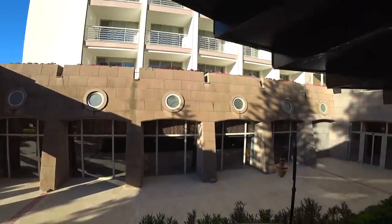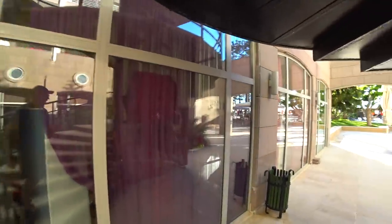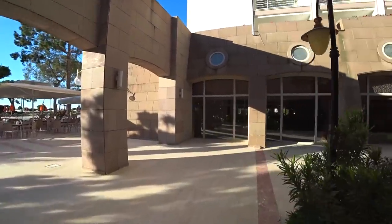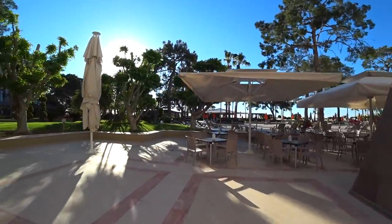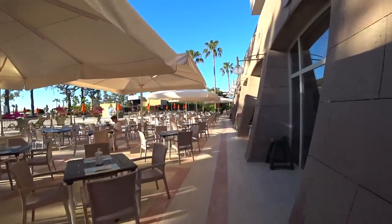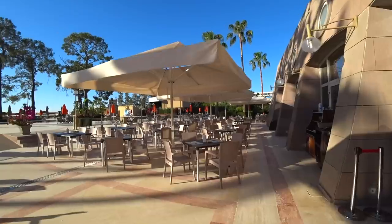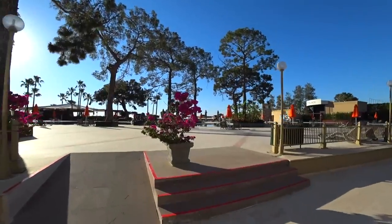Вот мы спустились. Справа у нас начинается терраса главного ресторана. Вот этот главный ресторан — закрытая часть, которая находится в помещении. Ресторан вы увидите чуть-чуть дальше, и скорее всего даже в отдельном видео. Это будет обзор питания — я покажу все варианты: завтрак, обед и ужин.